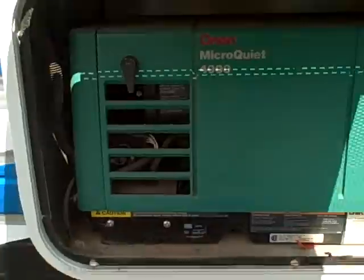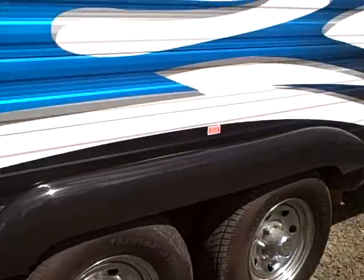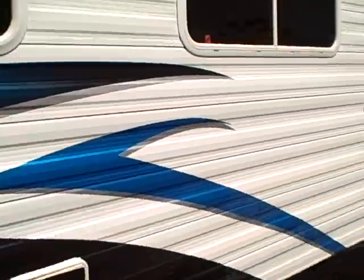Take a look down here — it has an Onan Microquiet 4000 watt generator, chrome wheels, fuel station, and it's even got porthole windows on the top.